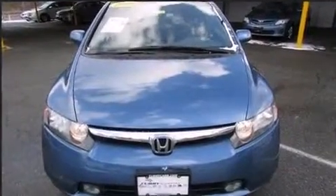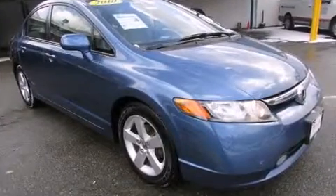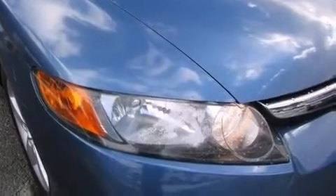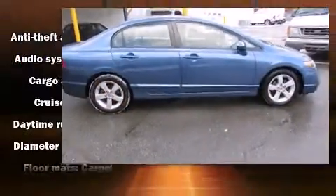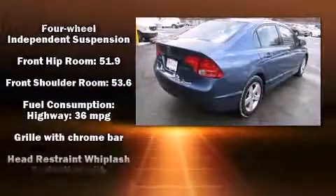Both high fuel economy and flexible performance are assured by the five-speed automatic transmission. Honda prioritized practicality, efficiency, and style by including one-touch window functionality, variably intermittent wipers, and a split-folding rear seat.